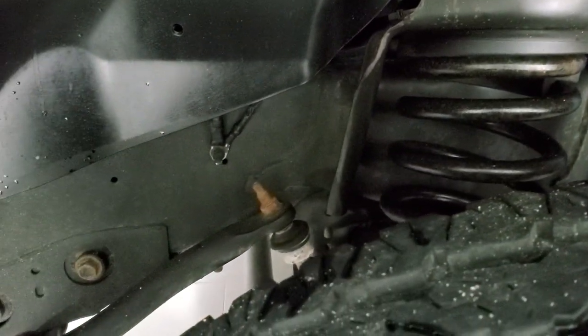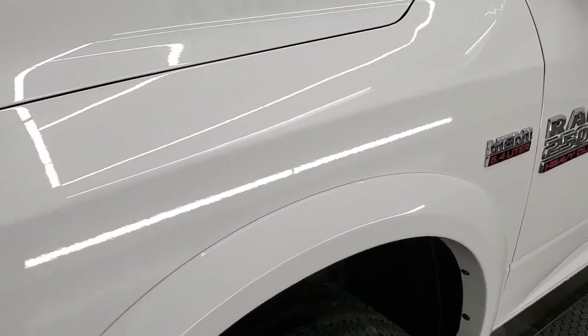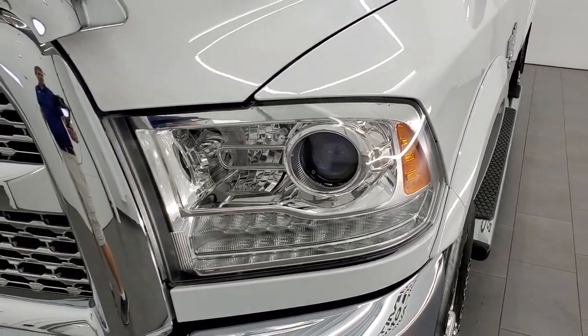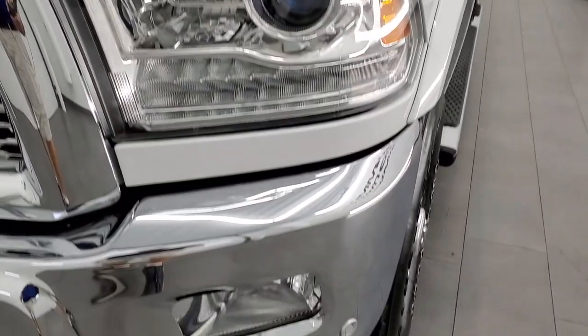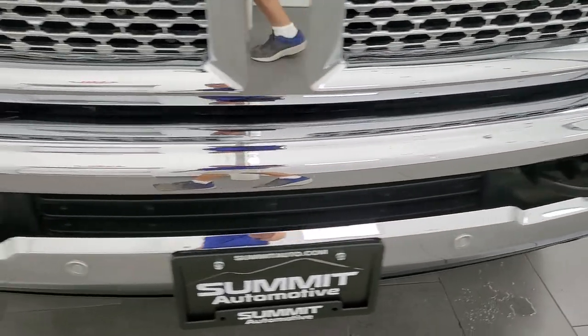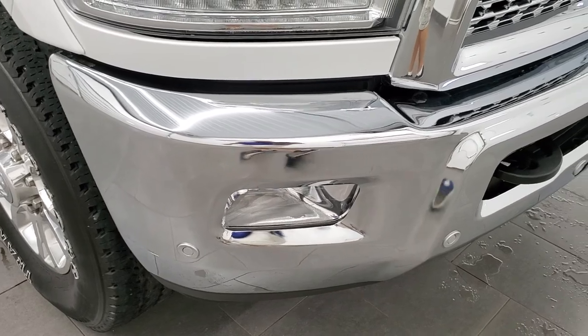Frame and underbody is in really nice condition. This is a one-owner, clean title history vehicle out of Iowa. No dents or dings on the front fender. It has the projector headlamps and LED running lights. The front bumper is in excellent condition — no dents or dings — and it has front bumper parking sensors.